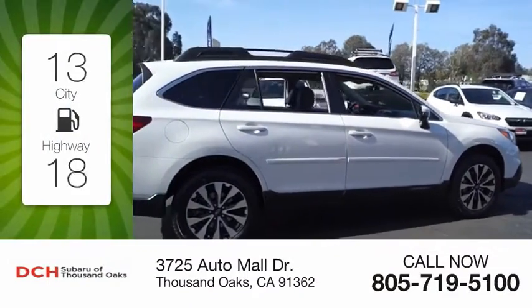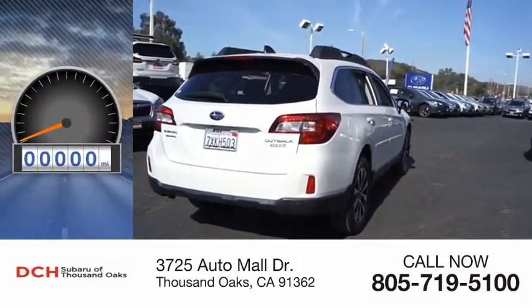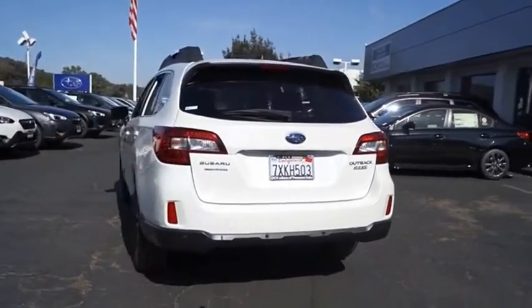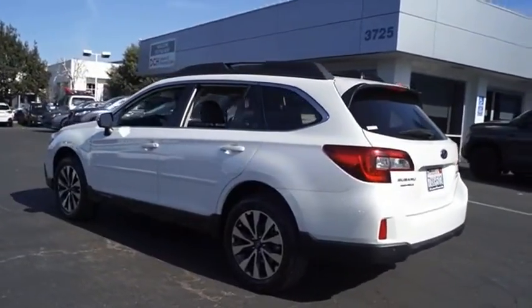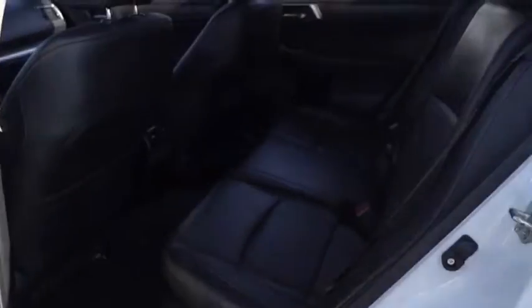Great fuel efficiency saves you money by requiring fewer trips to the gas station. This vehicle has less than 40,000 miles. Take the go-anywhere capability of all-wheel drive and plenty of room for cargo and companions and you've got the Subaru Outback. Let the adventure begin. Come see the car for yourself.